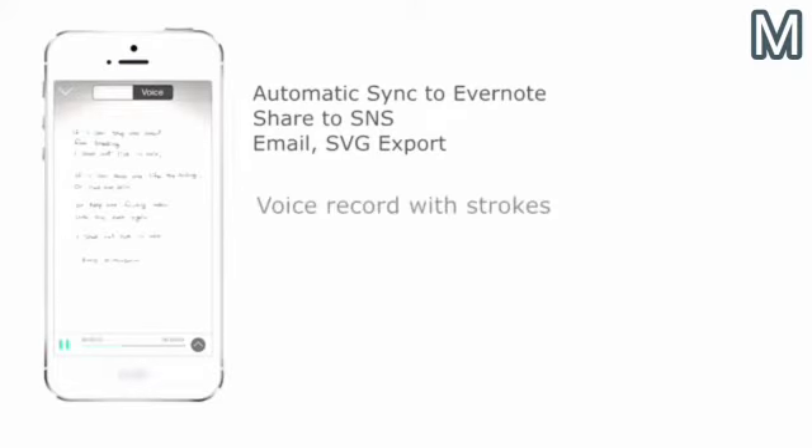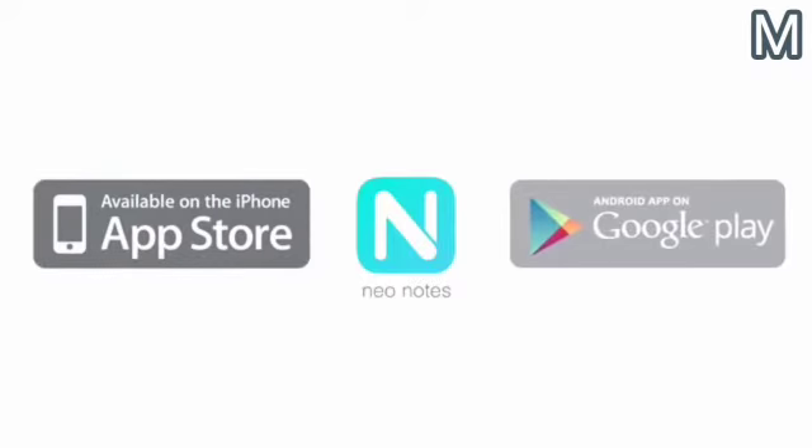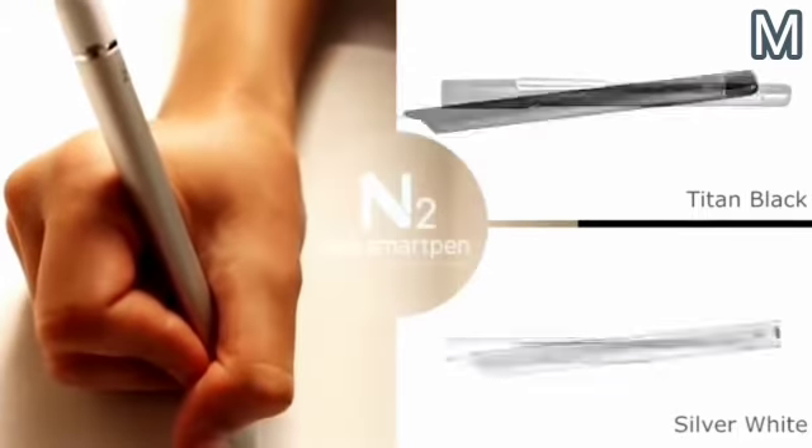The mobile application allows the user to process and edit their writing, transform it into digital text, save it in various formats, and send it through social networks. The device comes in two colors and is available for $140.